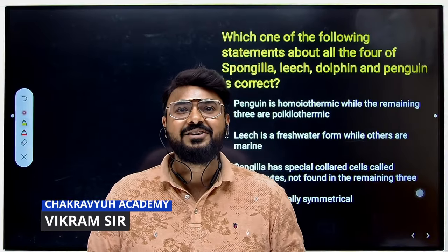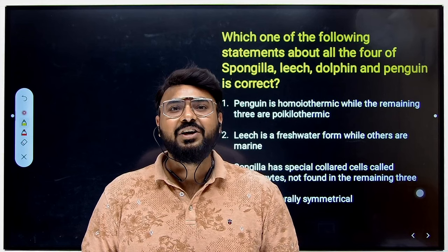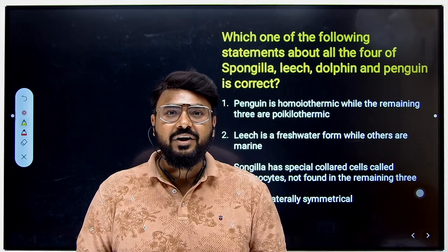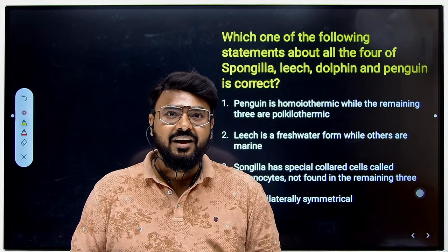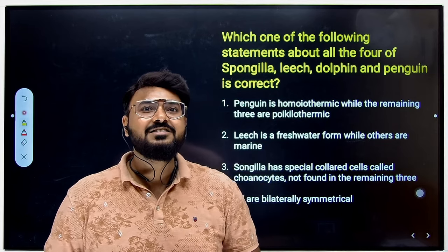Hi guys, welcome to Chikrisians Academy. In today's session, we have come up with another video on Animal Kingdom. We are going to discuss important questions from the NEET and CET examination. I am also going to demonstrate how the NCERT textbook is going to be your secret weapon to crack this examination. You will be getting sure-shot questions for your exam. So stay tuned till the end and let's see the first question.